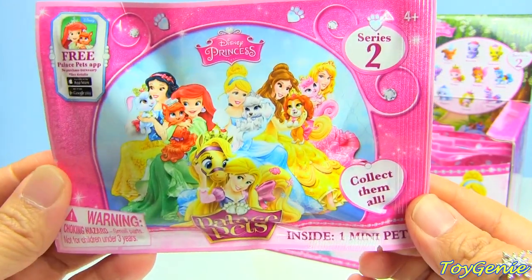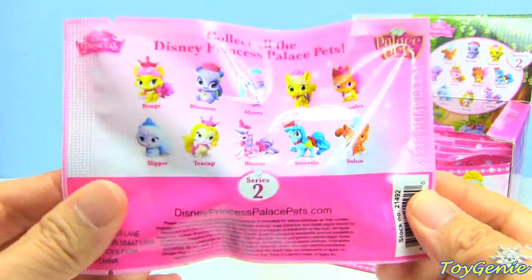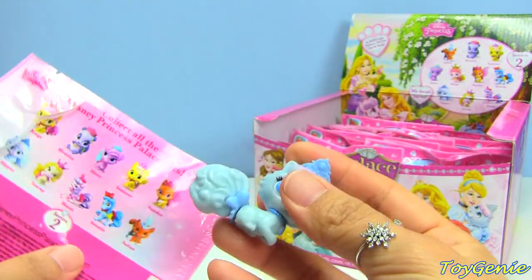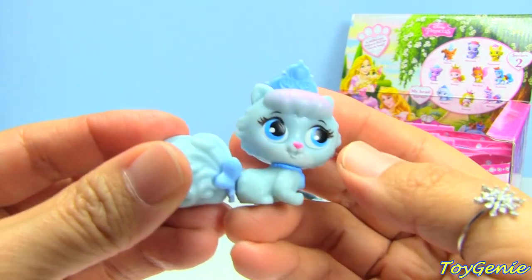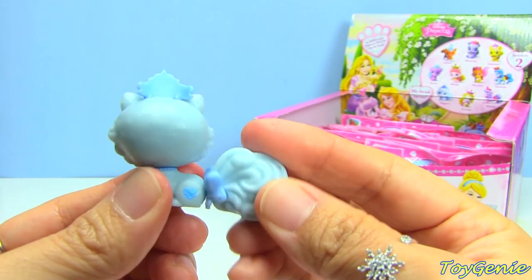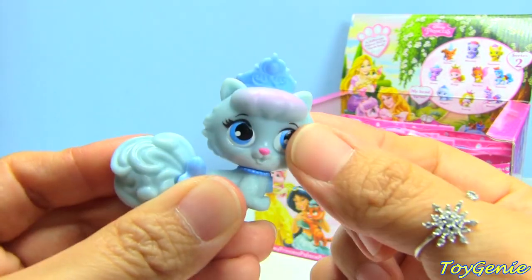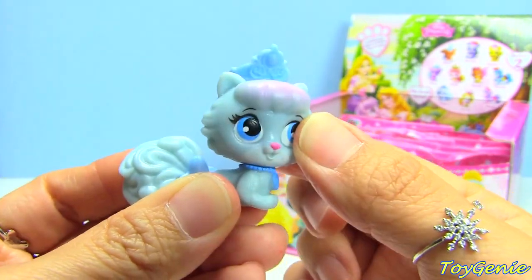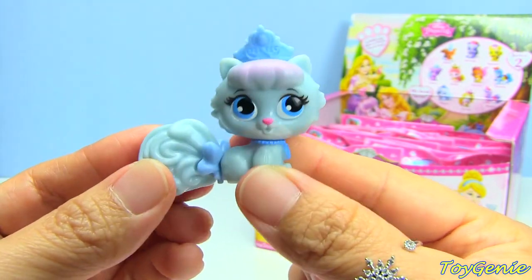Here's the first bag, and these are Series 2. There are a total of 10 to collect. The first one is Slippers - yay, that's super cool. That's Cinderella's pet, and my favorite princess is Cinderella. Her tail wags a little bit and it features a turning head, so that is really, really cool. I don't know how Series 1 looks, and I'm curious if their heads turn in Series 1 as well.